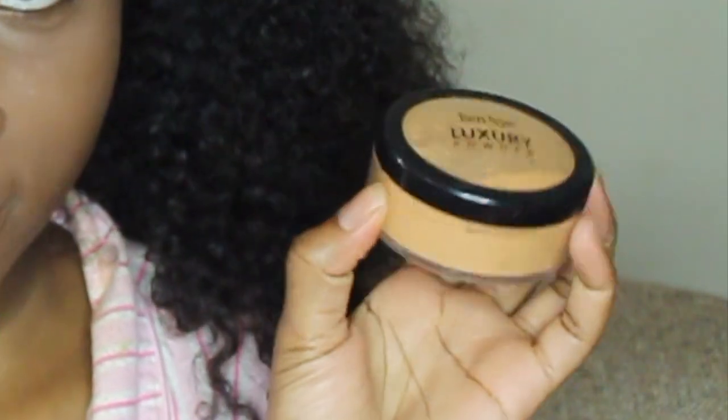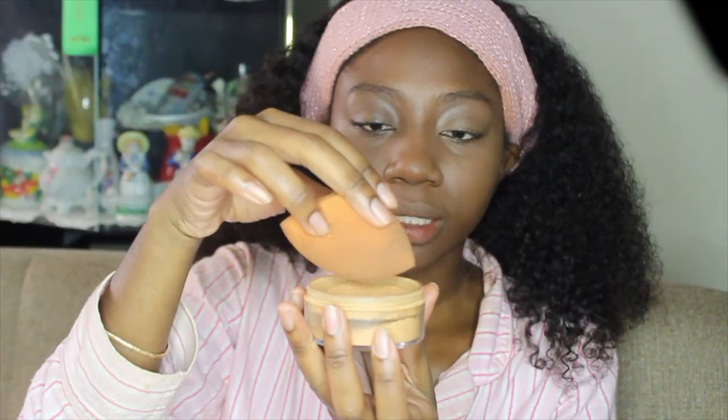Next I like to use my Ben Nye Luxury Powder to set my face. This is just to keep my makeup on all day, keep it from creasing, and stop the oils from coming through that'll make my makeup rub off or smudge. I dip it in there and put it on all the areas where I get oily, and also to prime my eyelids for when I put my eyeshadow.